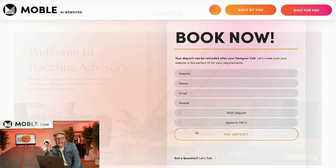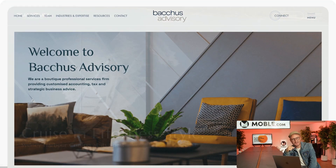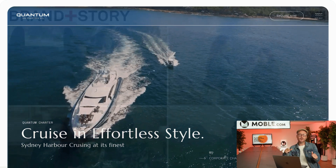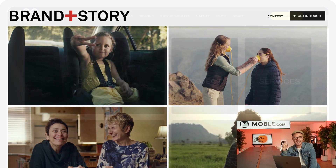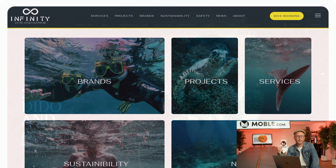Then if you're happy after the welcome call, we ask you to sign up and we build your website in just one day. If you want to get going with your first company AI and an all-new website, there cannot possibly be a better deal than this.